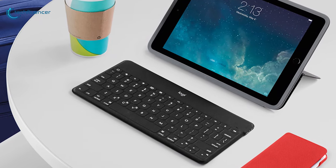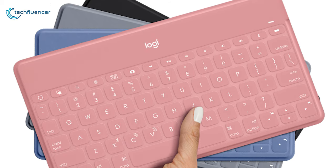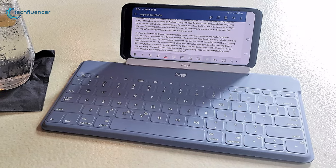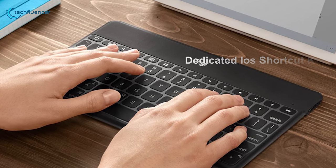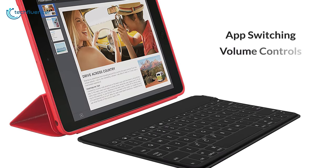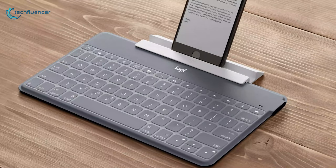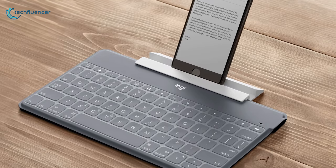Starting at number 5, we have the Logitech Keys To Go. Slim, light and sturdy, the Logitech Keys To Go keyboard is a great match for tablet or phone users ready to type up a storm while they are on the road. Its ultra slim design features scissor keys for responsive yet quiet keystrokes, along with dedicated iOS shortcut keys for easy access to app switching, volume controls and screen capture. At only 0.25 inch thick, Keys To Go is the ultra mobile keyboard that you can tuck in your purse or briefcase, or slide into any backpack for ultimate portability.